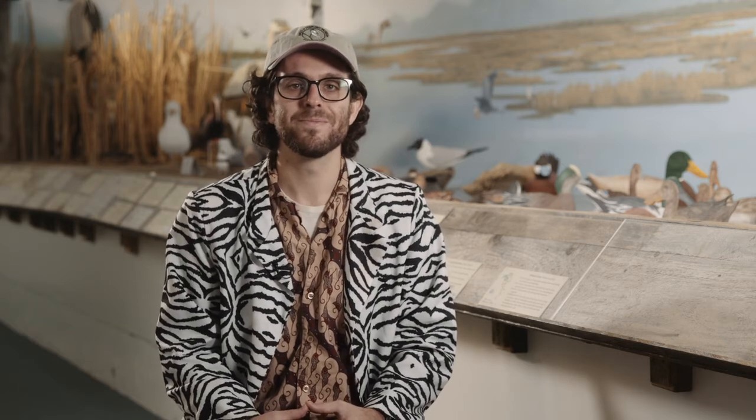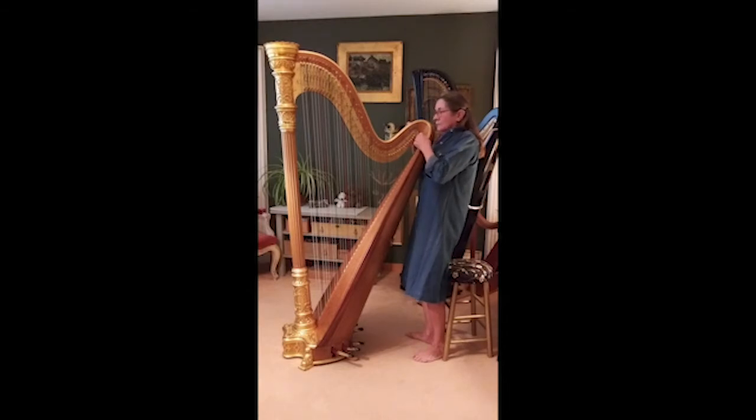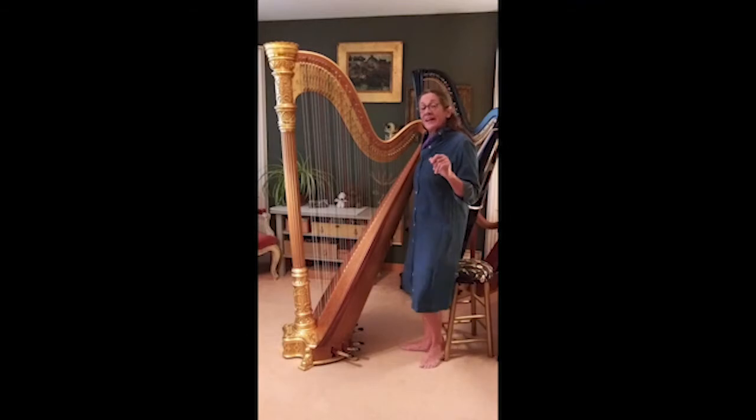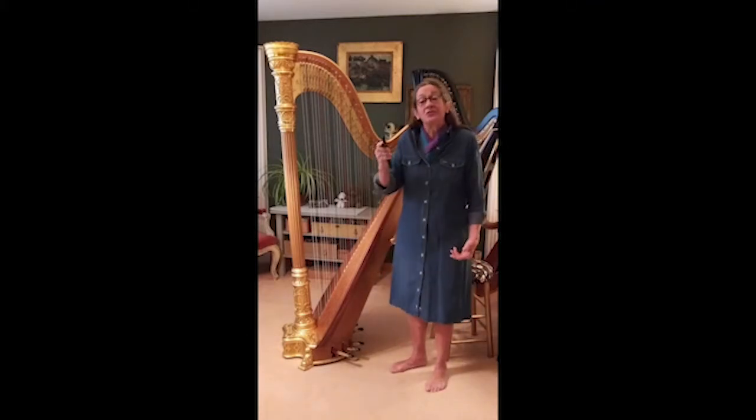Well, thanks for explaining that, Clayton, and thank you Sam for that great question. Next up we have our friend Heidi who's super excited to share her instrument with all of you. Well that sounds pretty good. Oh hi Toby. Hi everybody. I'm Heidi. Welcome to my house. I've been tuning the harp. It's very important when you play the harp that you play it in tune — that's the most important thing actually.